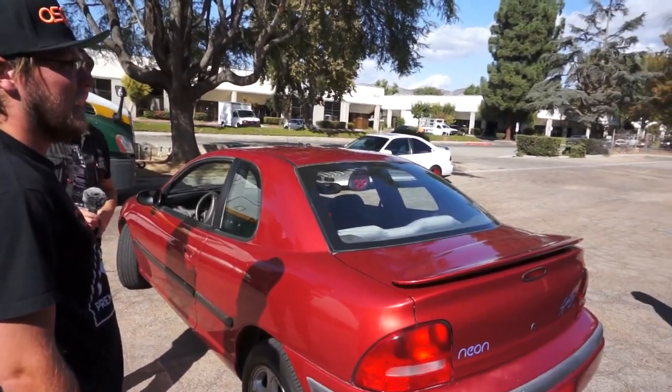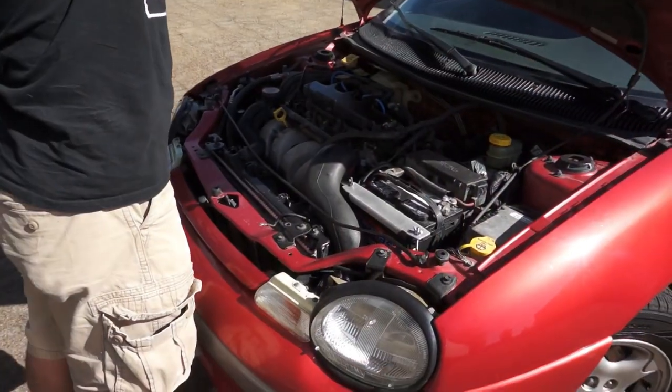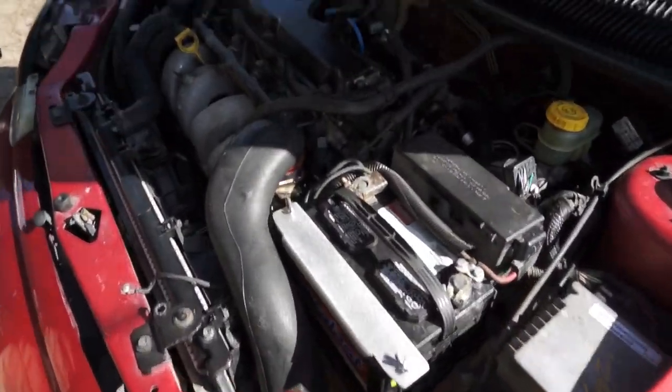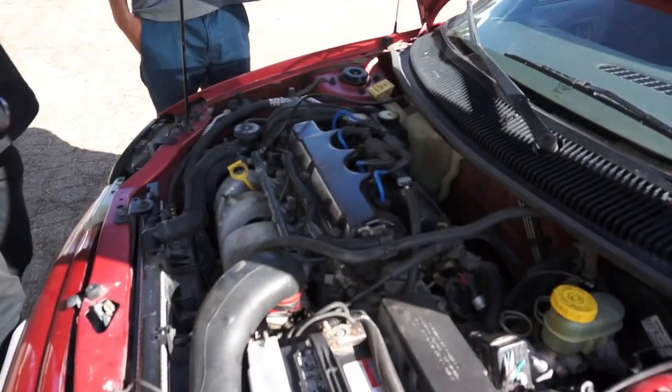What does it have for mods? It has a cold air intake, which gives it some really good induction. And the shifter was fixed because it was about to fall off. That's about it — it's pretty much stock. So let's have a go at the neon.